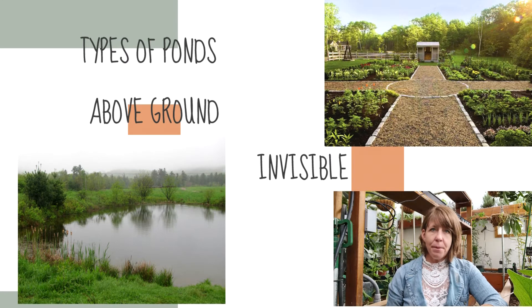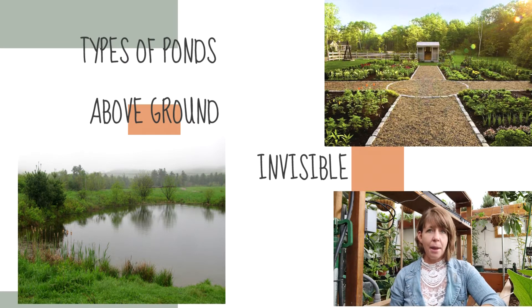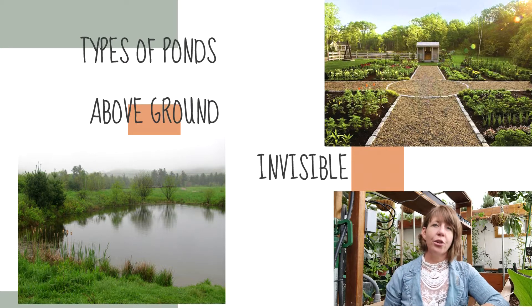The invisible pond is more technical and more in-depth to create — that in and of itself would require an entire class period to learn about. So we're not going to mention that again today.